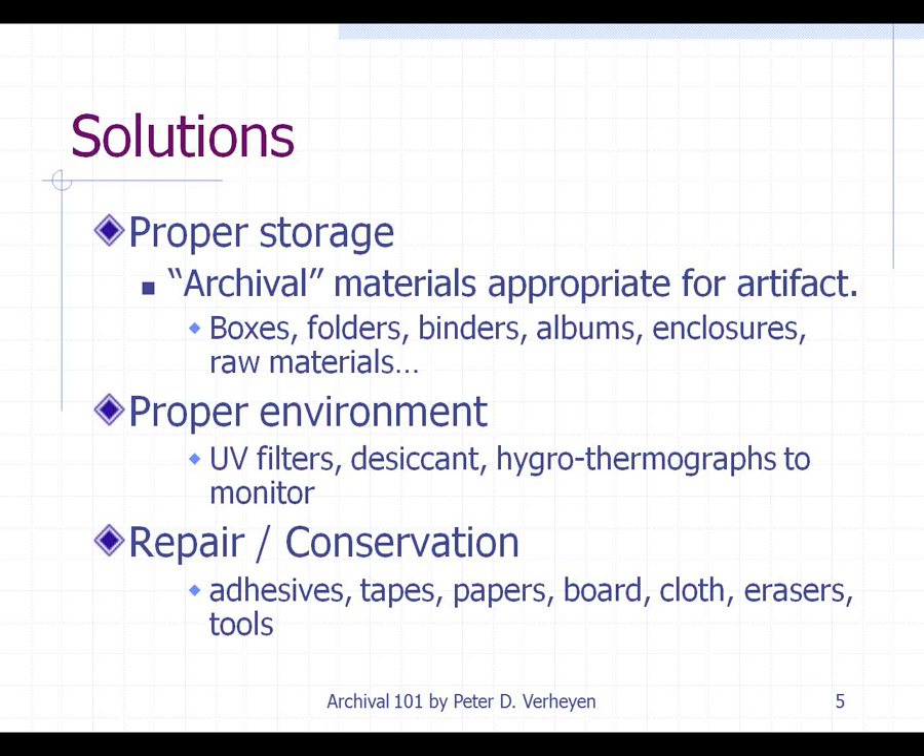What you want is to try to keep it all as stable as possible for the long term. Then there's repair and conservation, and that's something that you should really only do if you have a certain level of training. That can include things like adhesives, tape, paper, board, cloth, erasers, and any number of other tools.